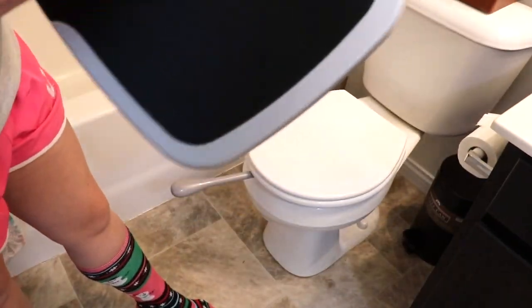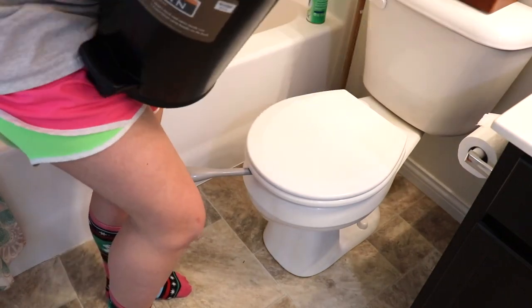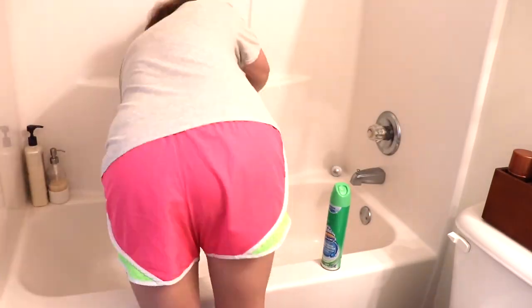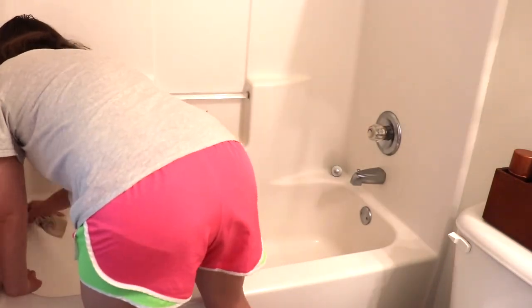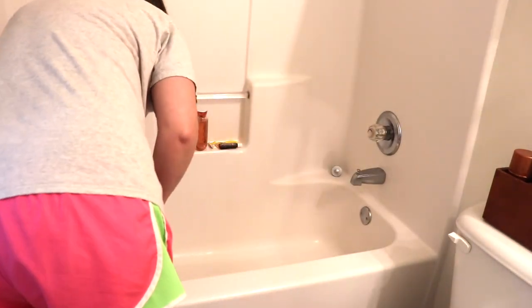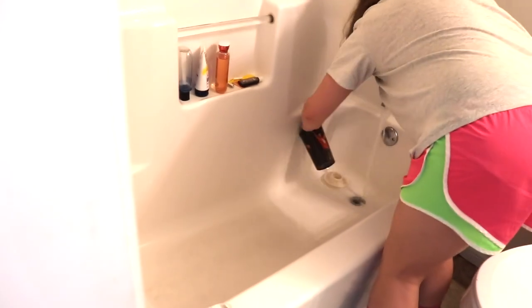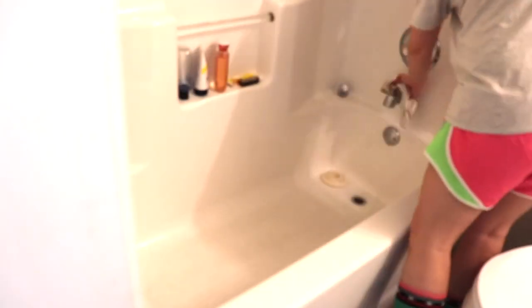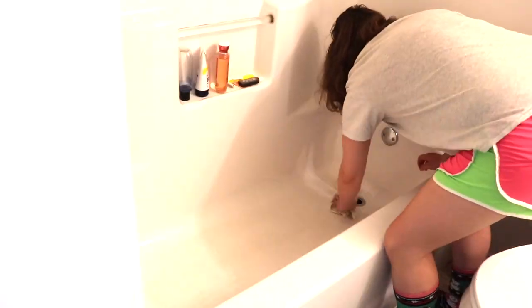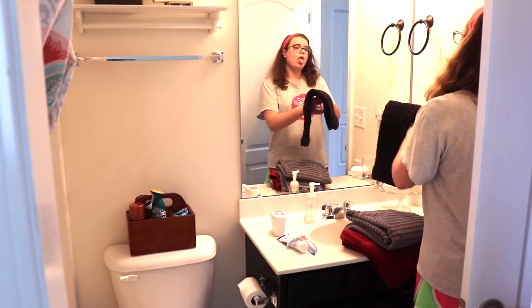Here I'm just removing everything off of the floor so that later when I vacuum it'll be much easier — I don't have to pick everything up as I vacuum. Once I scrubbed out the tub, I like to just go ahead and use a plastic cup to rinse it out. Now that the bathroom is clean, I'm just giving us a fresh set of towels.